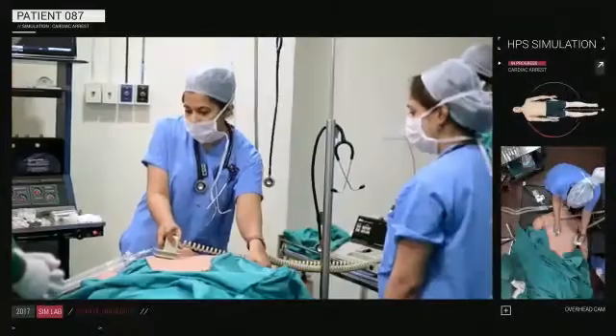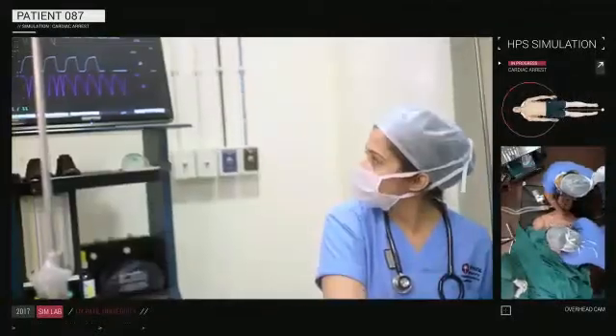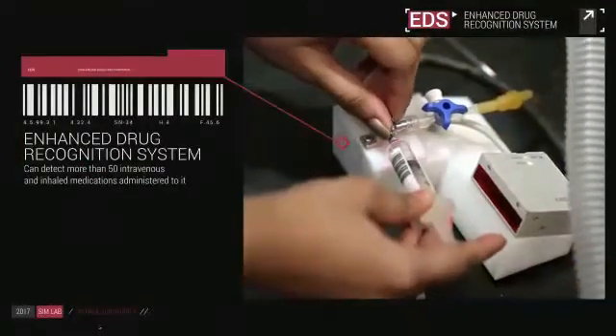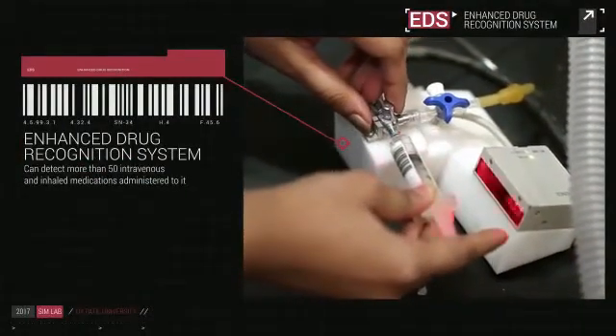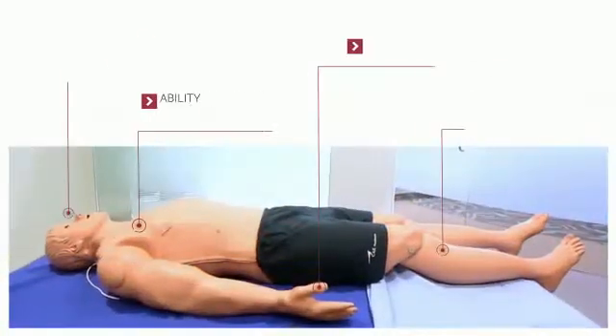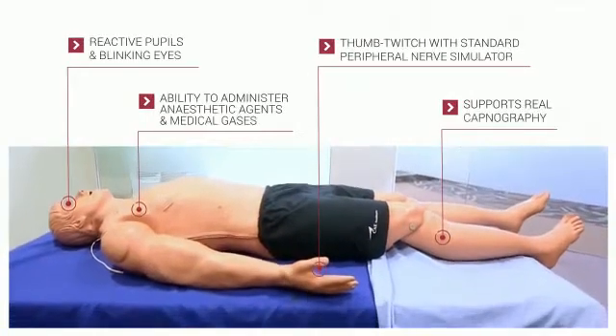Using live defibrillators and a 12 LED dynamic ECG display, the team gets a hands-on experience at CPR. The HPS can detect more than 50 intravenous and inhaled medications administered to it and reacts to them just how a living person would. And that's just the beginning of what the HPS is capable of.